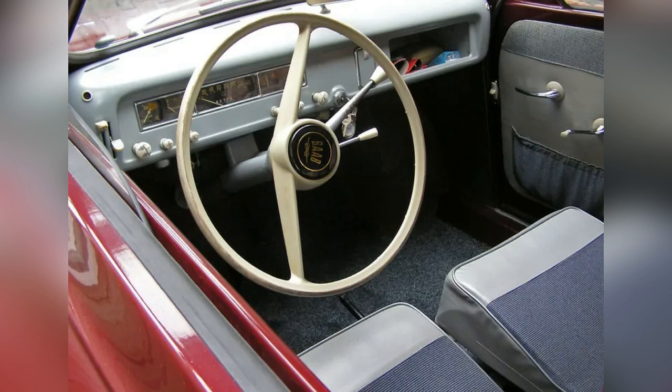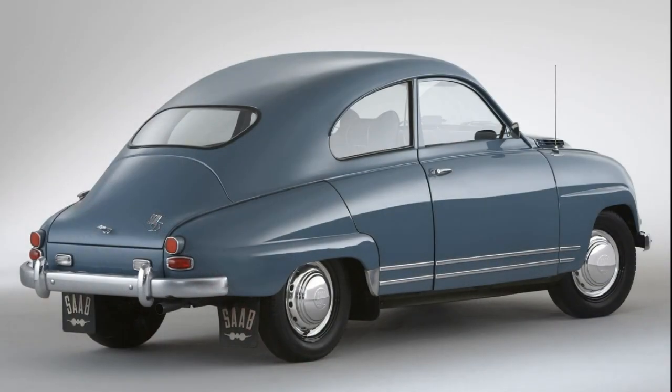The car received a new three-speed gearbox and a new independent lever spring suspension for the wheels. With a curb weight of 780 kilograms, the maximum speed reached 120 kilometers per hour. Fuel consumption ranged from 6 to 8 liters per 100 kilometers. Three years later, panoramic front glass and enhanced brakes were introduced, and this model was designated as the Saab 93B.